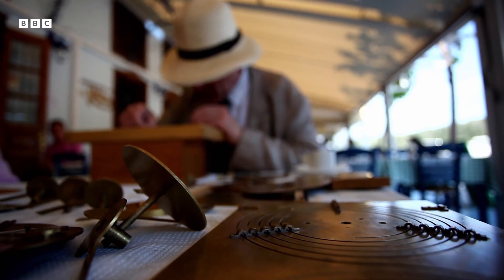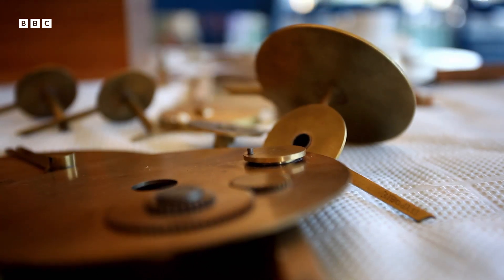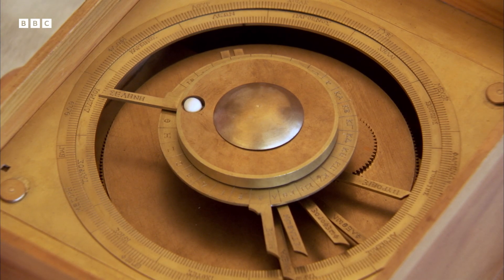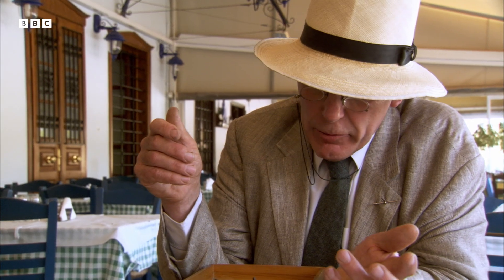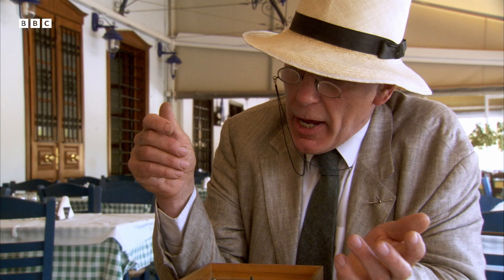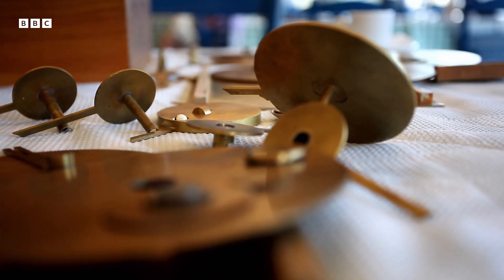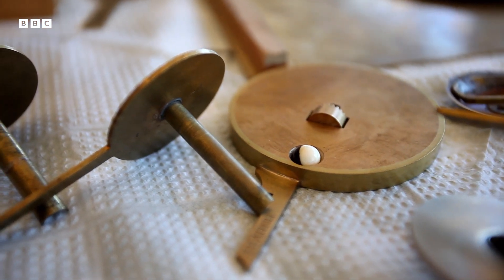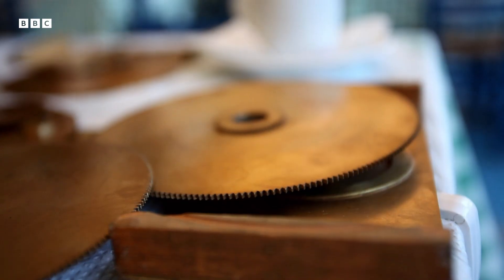Its exact construction and purpose has been an intriguing puzzle. Michael Wright fell in love with the mechanism at first sight and has spent 20 years trying to decipher it. It's been a fascinating rollercoaster ride. I wish I was half as clever as I think the original man was.